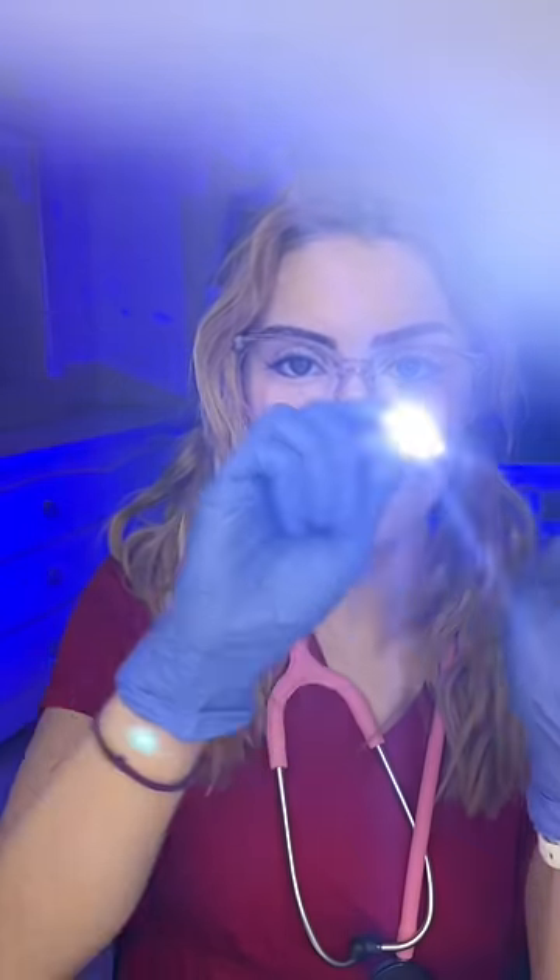Here we go. I have a pen light here. Let me know where you can see the light. Can you see the light here? Good. Can you see the light below? Can you see the light above? You can.